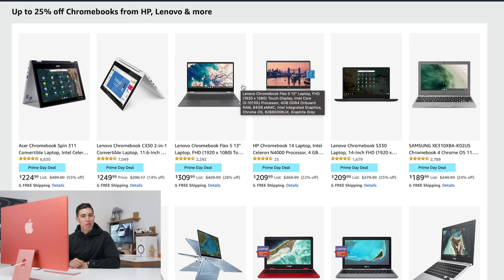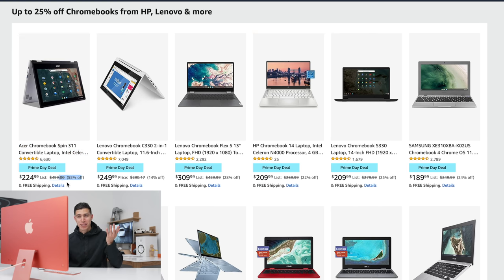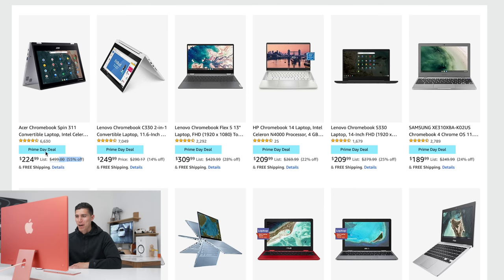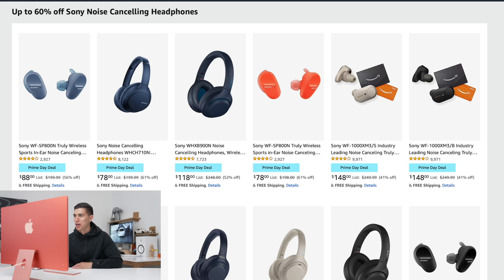Chromebooks still hold a special place in my heart. There weren't as many good deals this year, except for the Acer Spin, which is 55% off — only $224. The rest of them are around 20% off. I think spending around $200 is a great spot for a Chromebook.